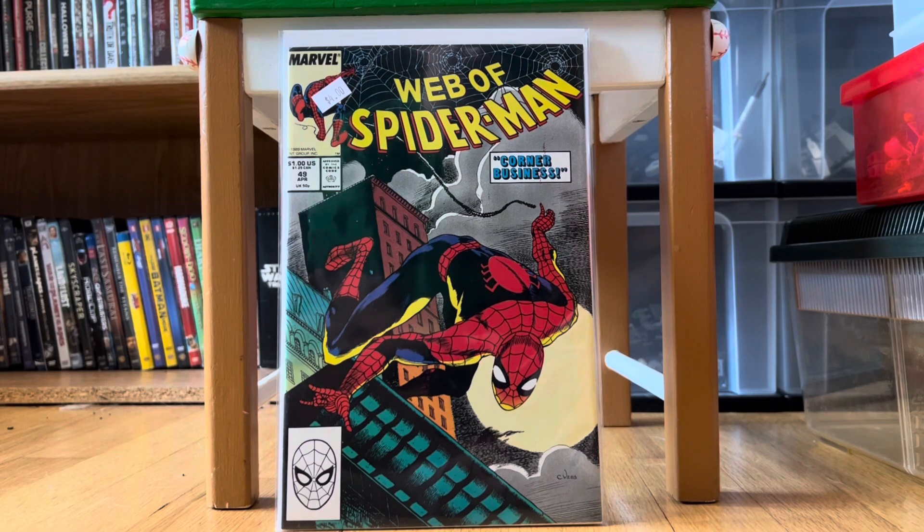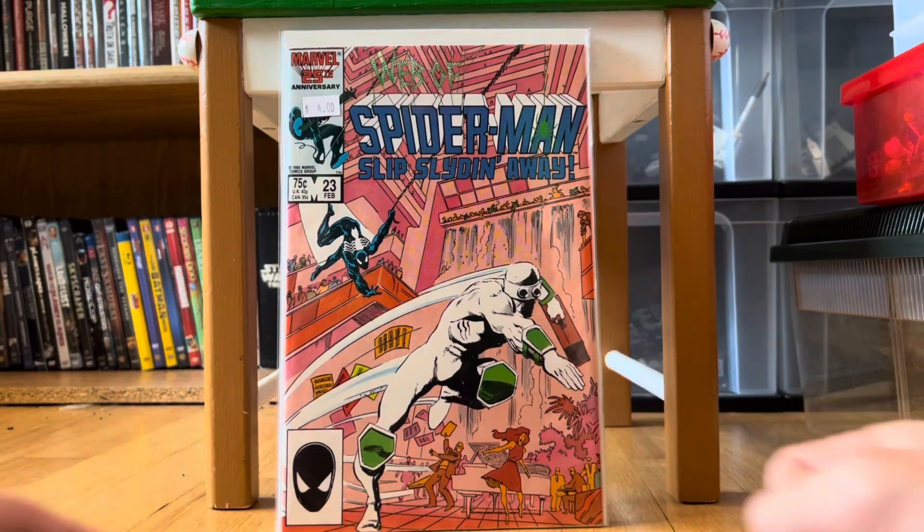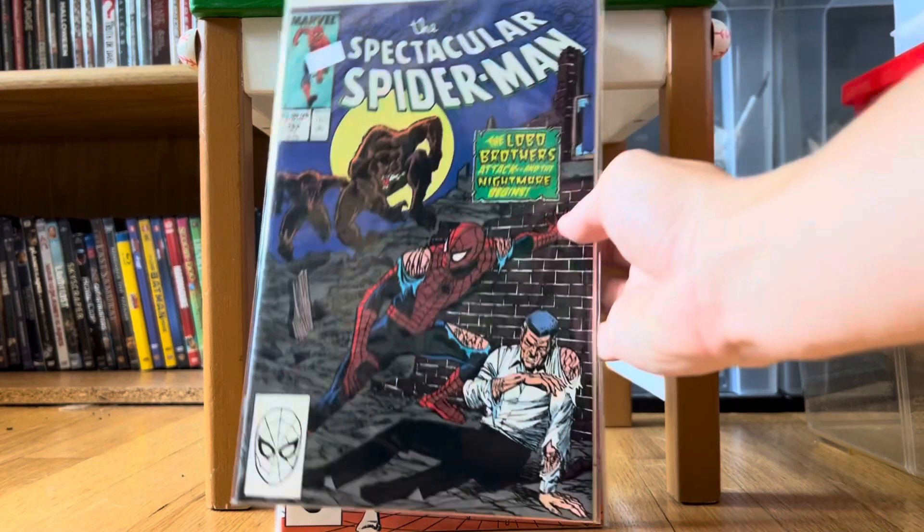Then the last Web of Spider-Man is #23, which is titled 'Slips Sliding Away.' Just another great cover — I really love that cover. These next ones look older, and again I am a sucker for werewolf covers.